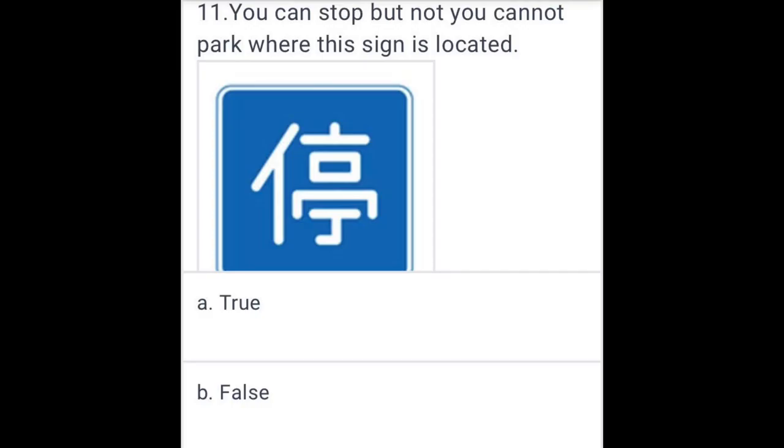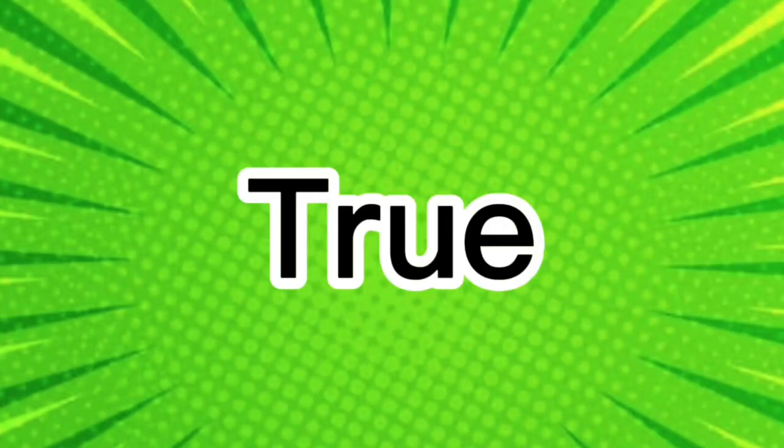You can stop, but you cannot park where this sign is located. True.